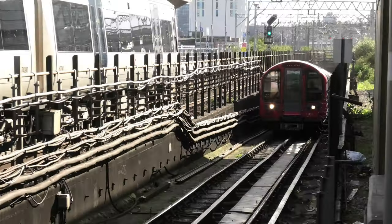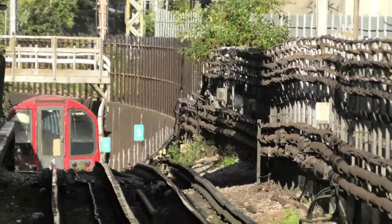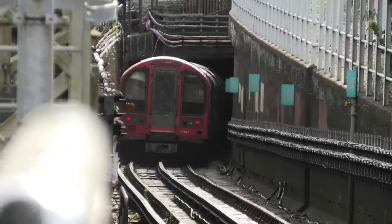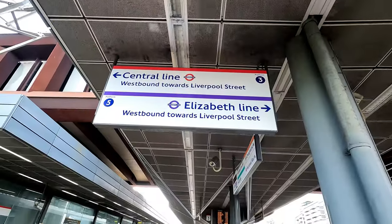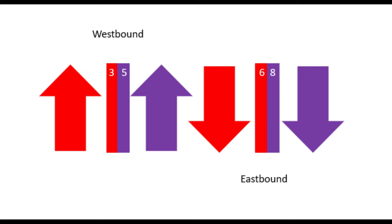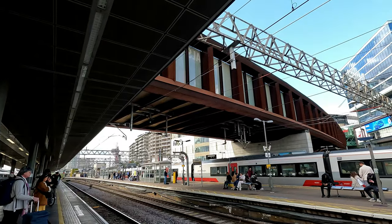Central Line trains pop out of the tunnel from White City and arrive at Stratford, but when they depart, they dive into another tunnel and emerge to arrive at Leyton. The reason the Central Line surfaces at Stratford and then dives again is to allow for cross-platform interchange with the Elizabeth Line — westbound platforms 3 to 5, and eastbound platforms 6 to 8. The reason there is a tunnel between Stratford and Leyton is to avoid the Greenway and HS1 tracks.